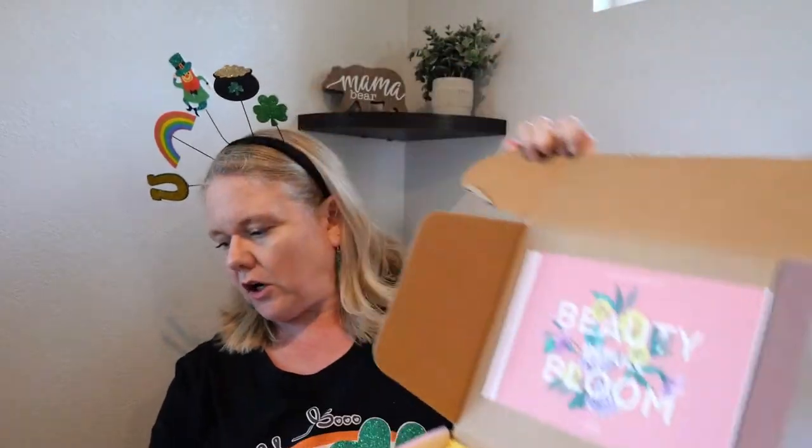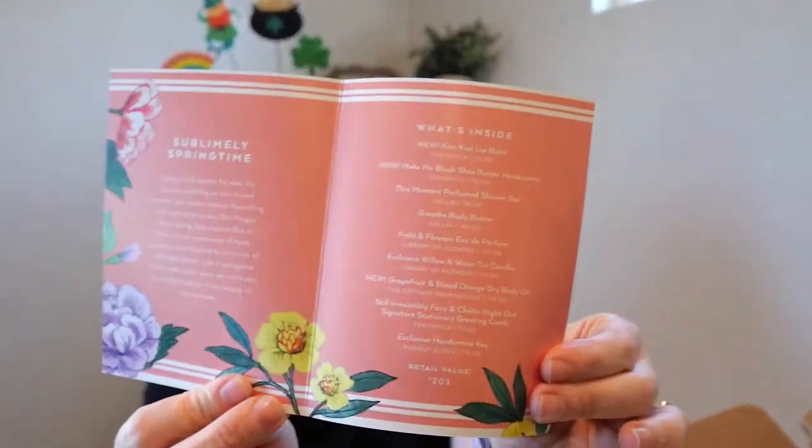I skipped the winter box. If you go on subscription addiction and different sites, they do spoilers and they generally give the first three spoilers before the box charges you. I was noticing the winter box was going to be mostly lotion, so I skipped it. I only looked at the first two spoilers for this one, knew I liked them, so I went ahead and kept this box. All of their products are super nicely packaged — everything is just beautiful. They do give you a product card with prices.